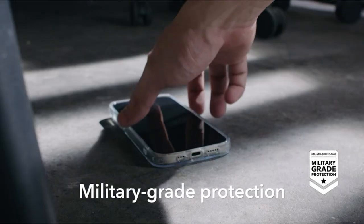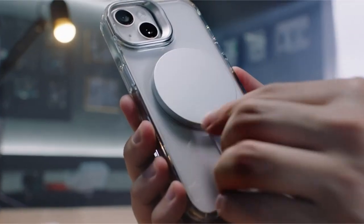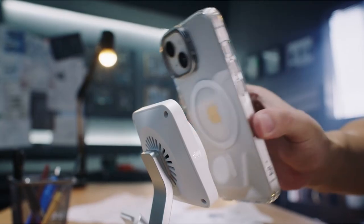Notably, the case is limited to the iPhone 15 Plus and does not feature camera lens shields or a built-in camera lens protector.